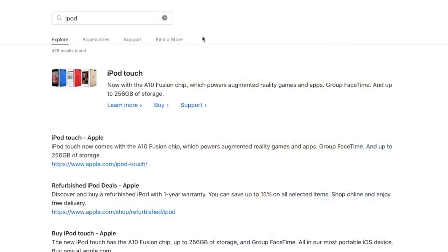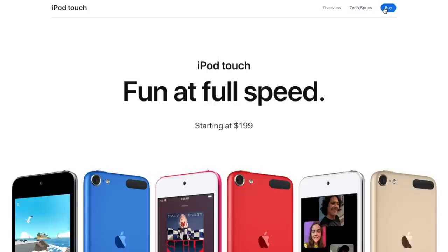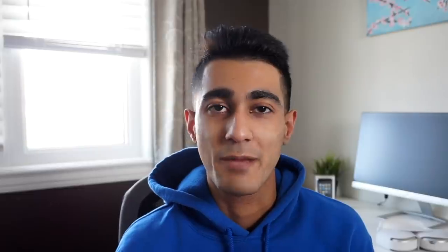For those who don't know, Apple actually still sells the iPod Touch — you can still go to the Apple Store or apple.com and buy one. It's a little hidden on the Apple website, but if you search it up in the top right it is there. It's pretty interesting that this 2019 iPod Touch is still being sold to this day. Let's talk a little bit more about why this is happening.